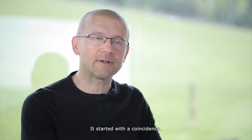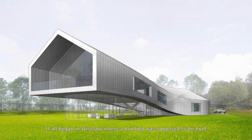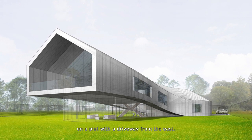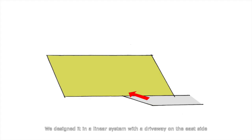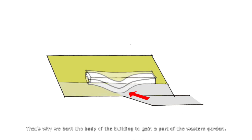It started with coincidence. It all began in Wrocław, where a building was supposed to be built on a plot with a driveway from the east. The house was supposed to have quite an extended program. We designed it in a linear system with a driveway on the east side and the garden on the west side. We regretted losing the garden in the east, so we bent the body of the building to gain a part of the western garden.